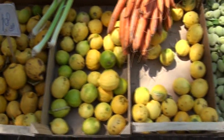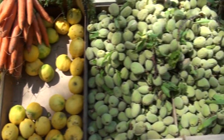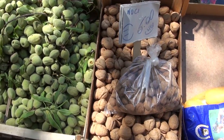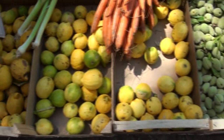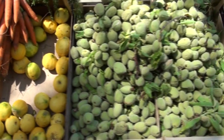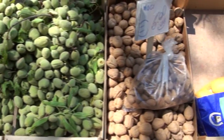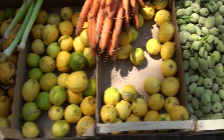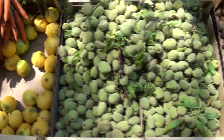Fresh Vegetables: From leafy greens to root vegetables, Mercado Metropolitano's stalls are likely to offer a wide variety of fresh vegetables. Look for vibrant and crisp produce such as tomatoes, cucumbers, bell peppers, carrots, spinach, kale, and mushrooms to add color and flavor to your meals.